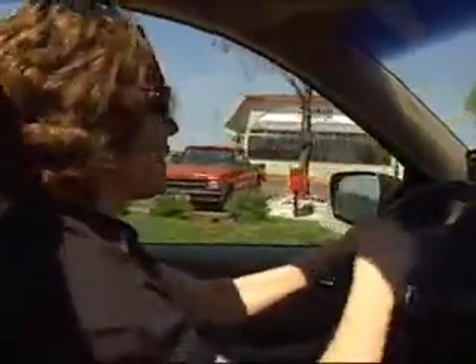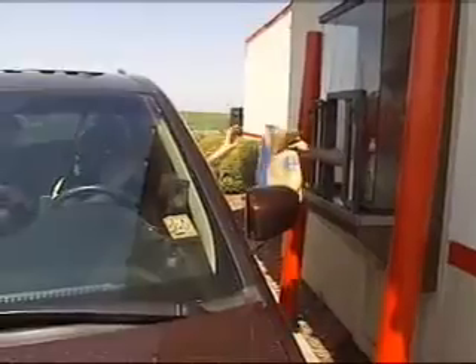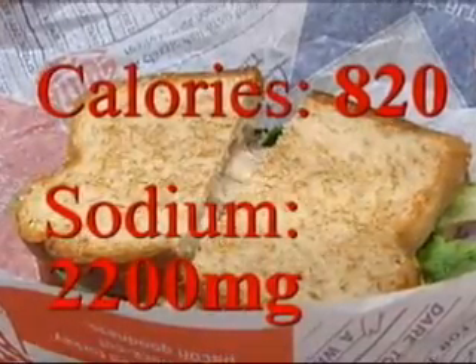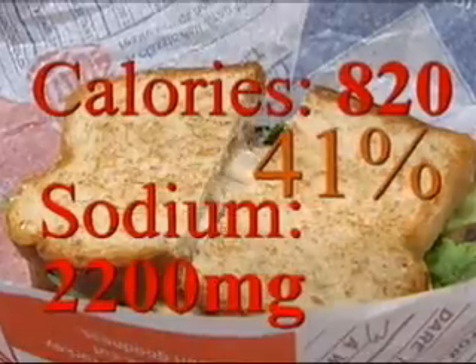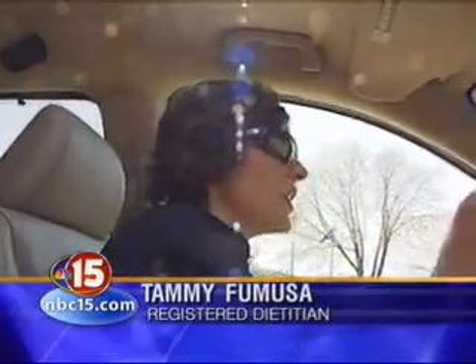Our search for the worst fast food started at Arby's. A seemingly healthy option, the roast turkey ranch and bacon sandwich had 820 calories and over 2,200 milligrams of sodium. Based on USDA recommendations, that works out to be 41% of your daily calories and almost 92% of your salt. Wording is key — just because it says 'fresh market' doesn't mean it's low fat. You can ask for no mayo or just a little mayo or mustard. You can enjoy things that taste good, you just don't need all the excess junk.